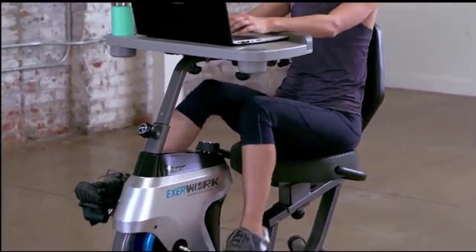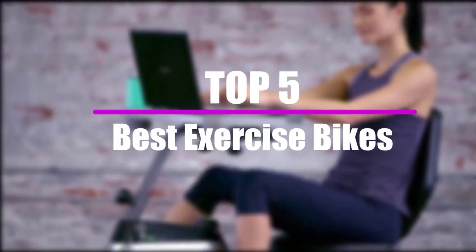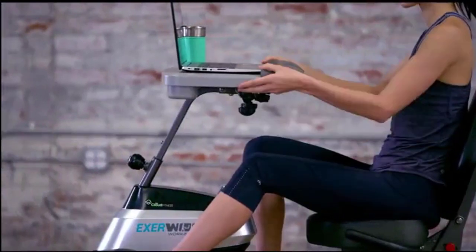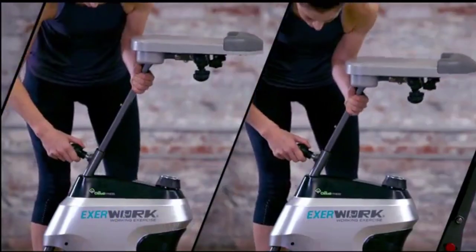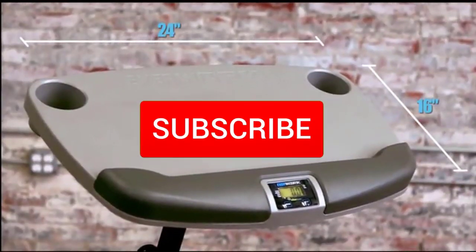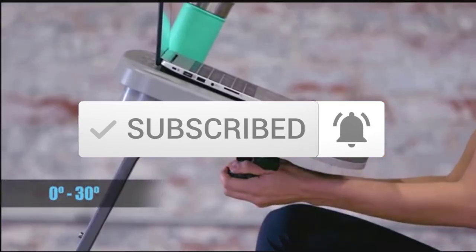In this video, we will look at the top 5 best exercise bikes that are available on the market today. I tried to make the list based on their popularity, quality, price, durability, user opinions and more. If you need more information about these products, please check the link in the description section below. And make sure you subscribe to more videos. Okay so let's get started with the video.